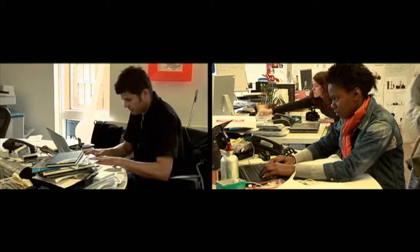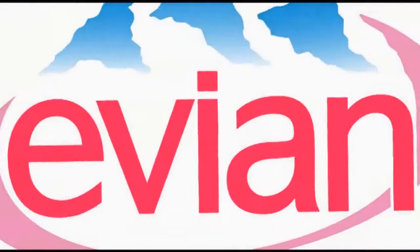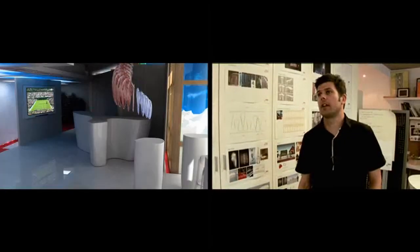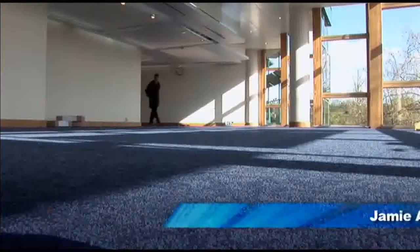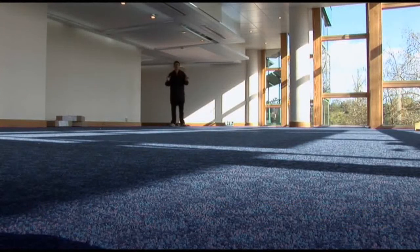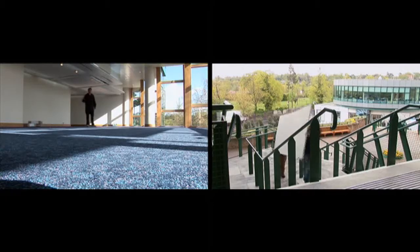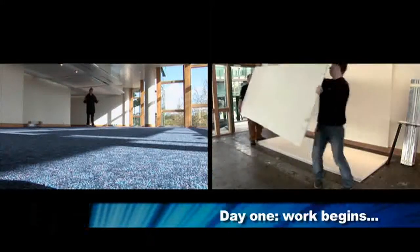Jam's specialism in creating global brand experiences is obviously something that Evian had seen and thought: yes, they're the guys that can create something that is truly different. So we're into Suite K. It's 9 o'clock in the morning. The builders have come to site and we begin the transformation of what is going to be the Evian brand experience.